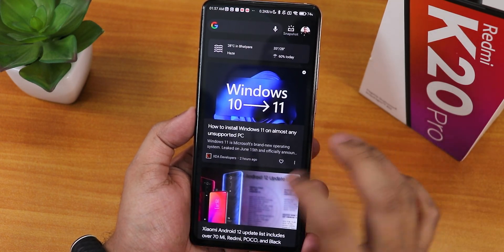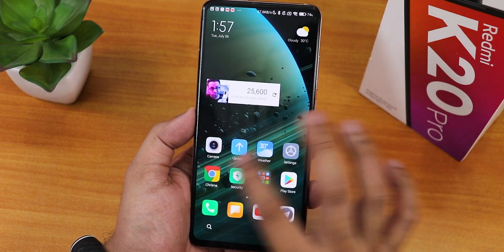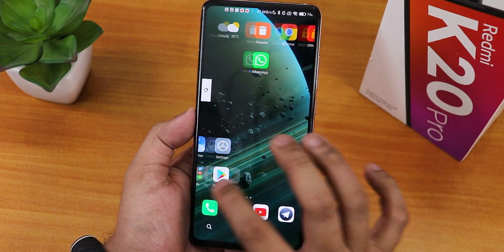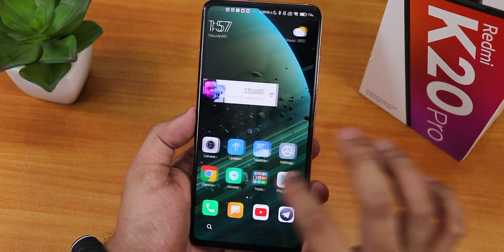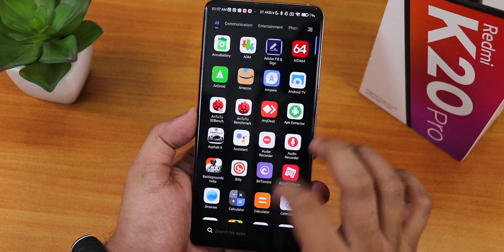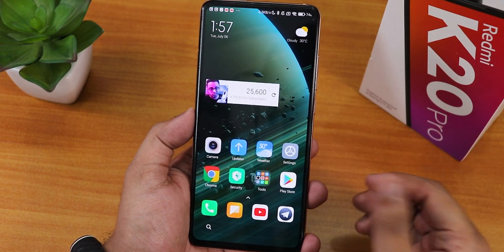To the left of the home screen we still get the Google Discover page because I changed that, and we have this immersive kind of effect whenever you are scrolling through the UI. Swiping up and down there's the app drawer - you can also use it without the app drawer if you want to.